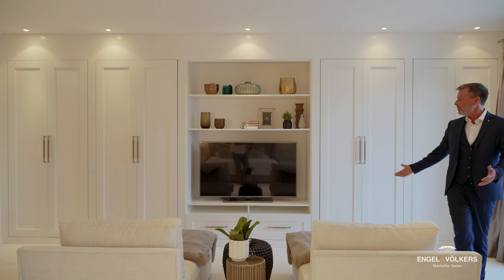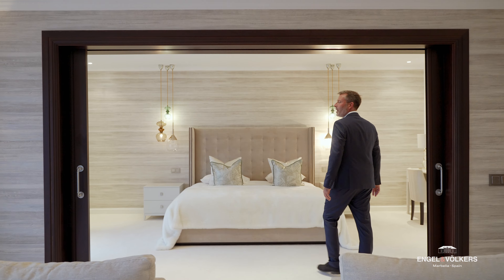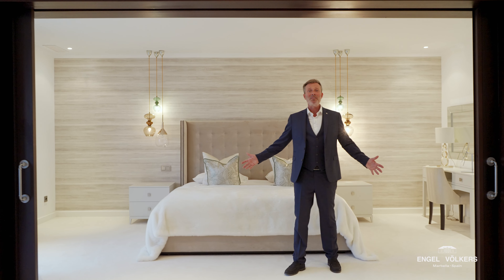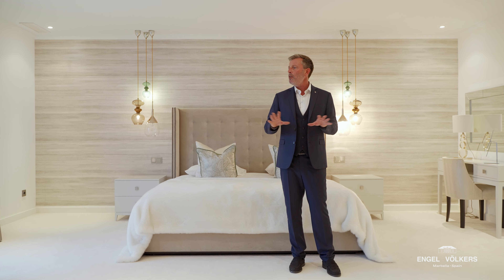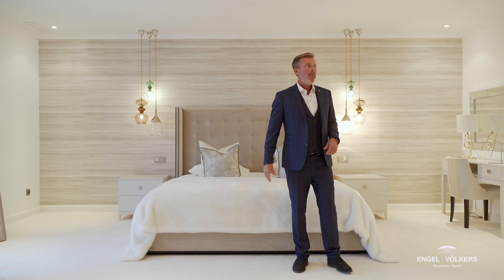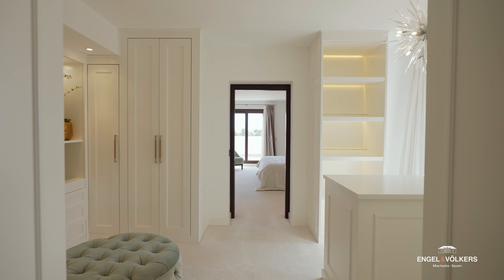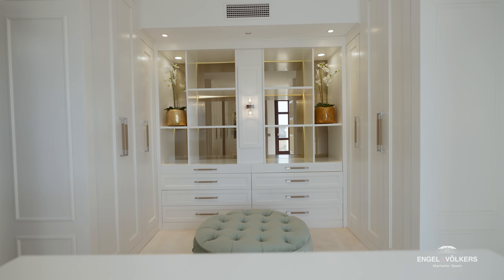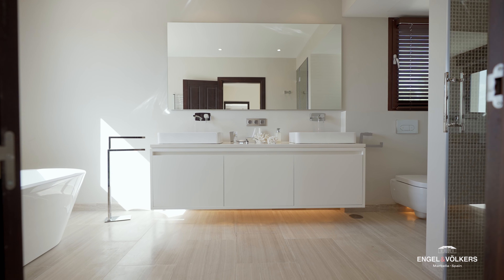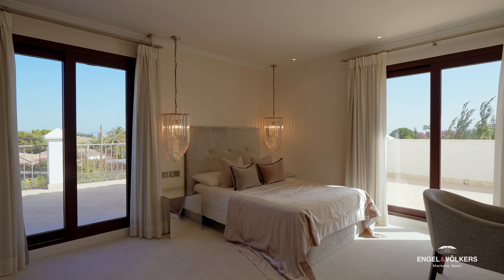Here we are in the master suite — look at the size of this. I love this room. You've got surround sound, a lovely little sitting area, extra wardrobe space. But there's a huge walk-in wardrobe and these wonderful pocket doors. I love the way you can just separate the room. When you have it all open you've got this massive bedroom, and then you can close it off and have that privacy. The walk-in wardrobe is just magnificent — huge.